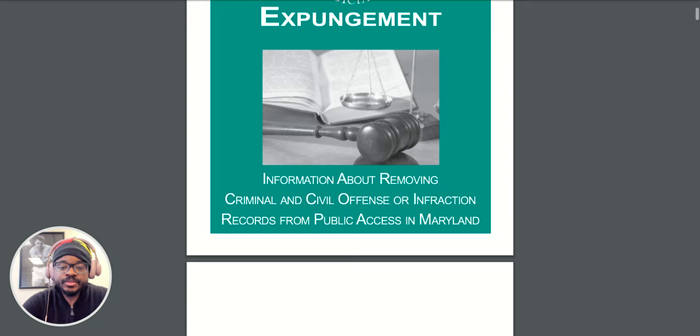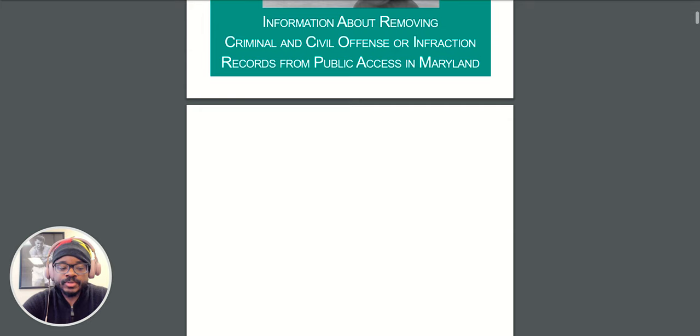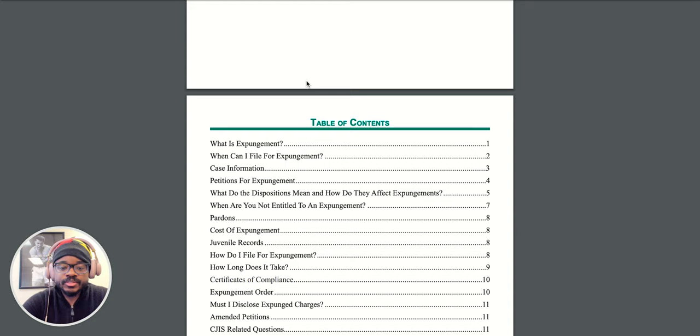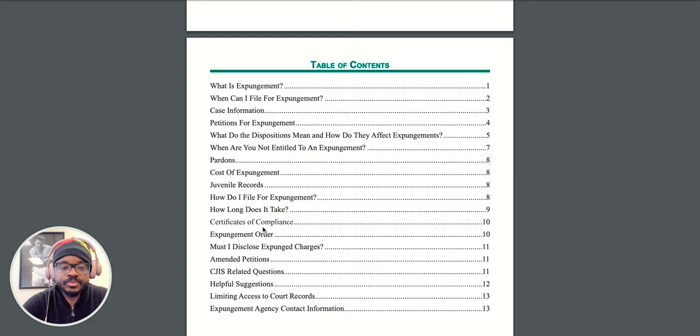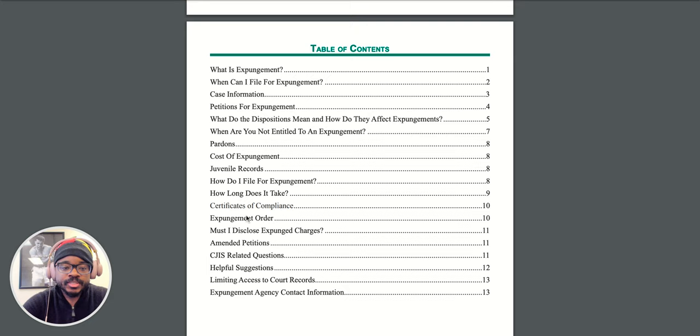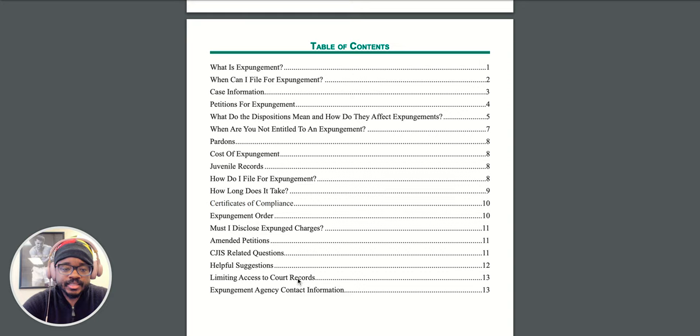We're going to scroll down to the table of contents to see what it covers. As you can see, it covers pretty commonly asked questions. It even covers some things that I haven't covered before — things like what is expungement, when can you file for expungement, pardons, cost of expungement. It even covers things I haven't covered yet in my video series, such as juvenile records. Let's take a look at the table of contents really quickly.